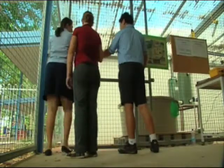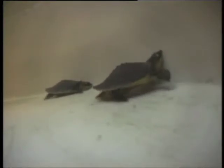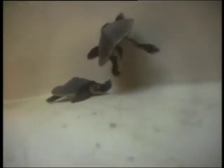Every now and then we come across a Territorian that needs a little tender love and care. Here at the Essington School, students are on a mission to protect some rather unusual looking locals. The students are helping to care for three pig-nosed turtles that are on loan from Crocodilus Park. The turtles are native to the Northern Territory and are an endangered species.